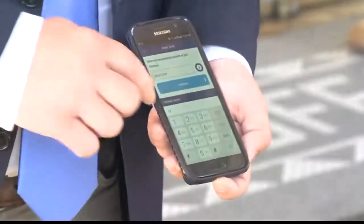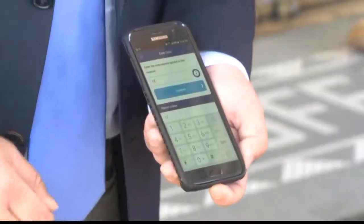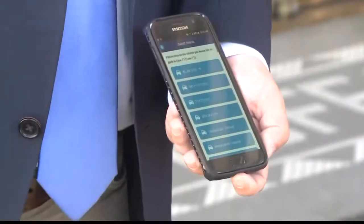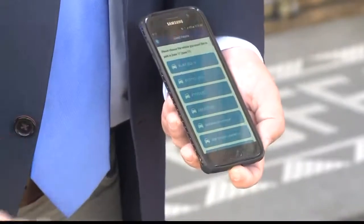Wherever you see a parking meter you will now be able to use Buffalo Roam. The app will allow you to pay right from your mobile phone. You can also receive alerts when your time is about to expire, and you can extend your parking without having to run back to the meter.